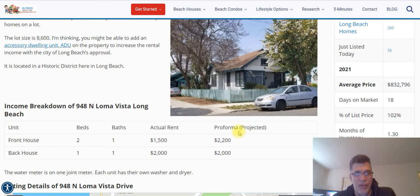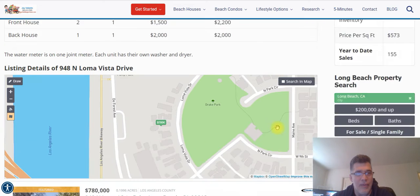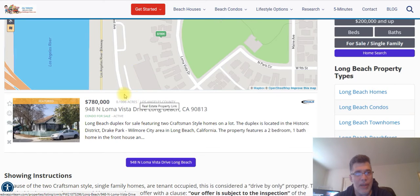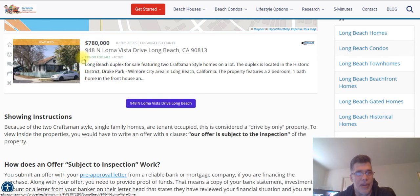And then I included Showcase IDX, which is our IDX vendor that provides a listing search on redwagonteam.com. It kind of mapped it out ahead of time, showing it's right by Drake Park — actually has views out to Drake Park — and then down here gives you a little description.